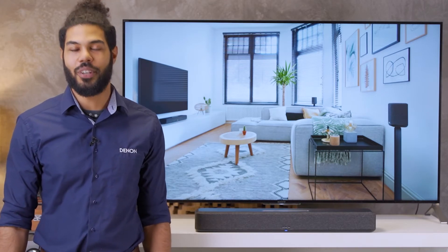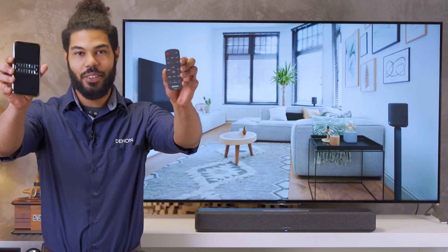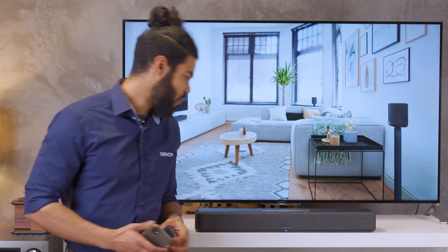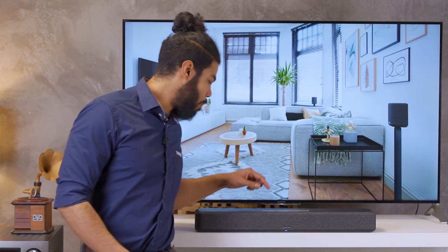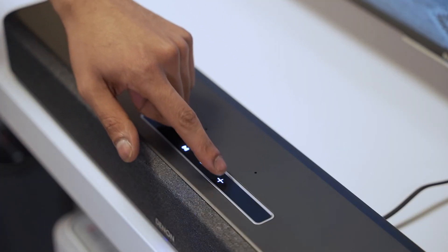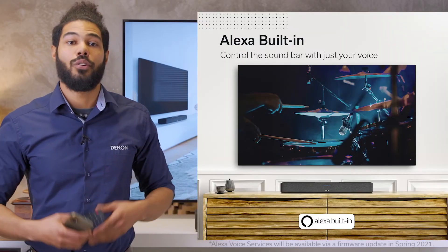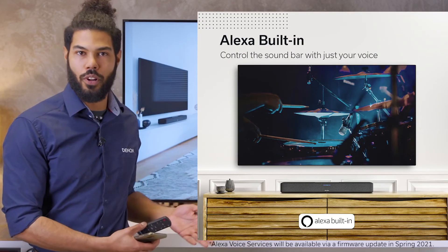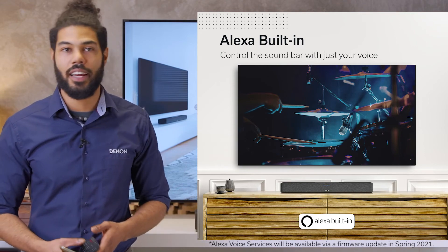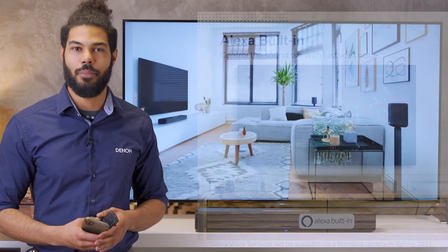Now let me operate the new Denon Home Soundbar 550. You can select the input source from the remote control and the HEOS app easily. You can also quickly play, pause, and volume up and down on the touch control panel of the soundbar. When Alexa is available, you can ask Alexa to control the volume or send commands like 'Alexa, play music' or 'Alexa, what time is it?'